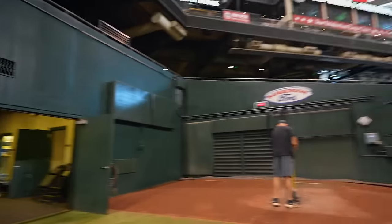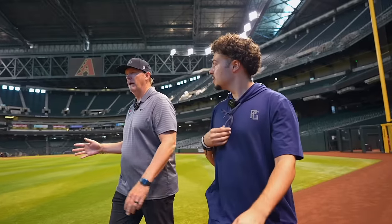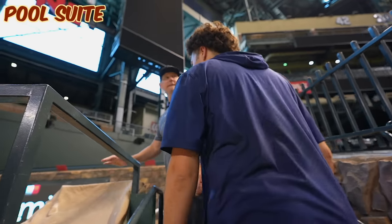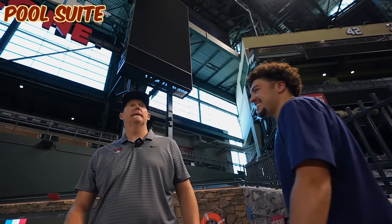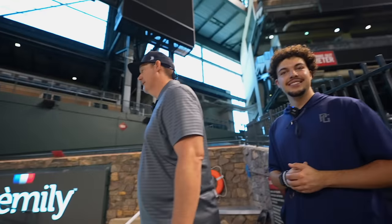They're tamping it right now — getting the clay down. It's a good thing we got these patio things covered in case it rains. Looks like rain. We're in a dome.